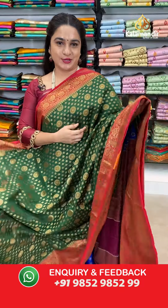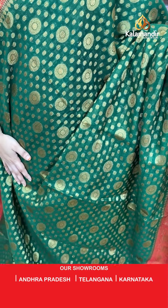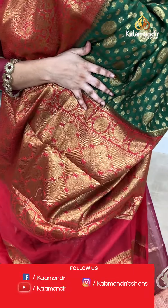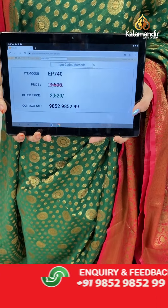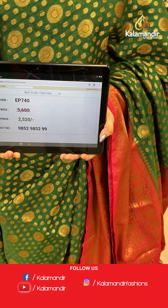Next saree — a very traditional and familiar combination: bottle green and red colour. The body has lovely rudraksha booties and circle motifs in golden zari. The border has diamond floral brocade, polka dot weave, floral weave and drop weave in golden zari. The contrast pallu features floral brocade in antique zari. Paired with a contrast plain blouse with border. Saree code EP740, actual price 3600, offer price 2520 rupees only. WhatsApp: 985295299.